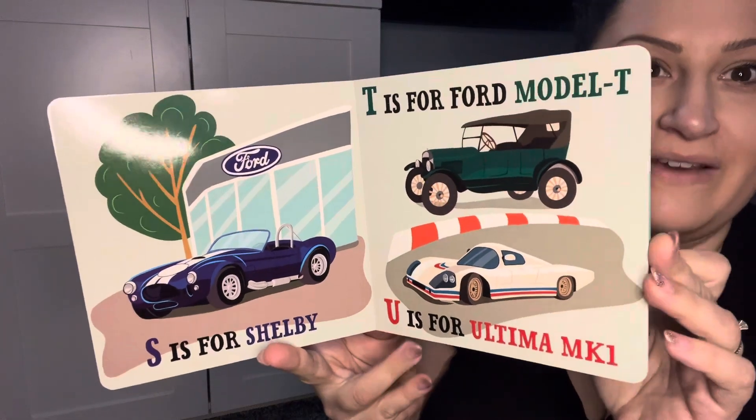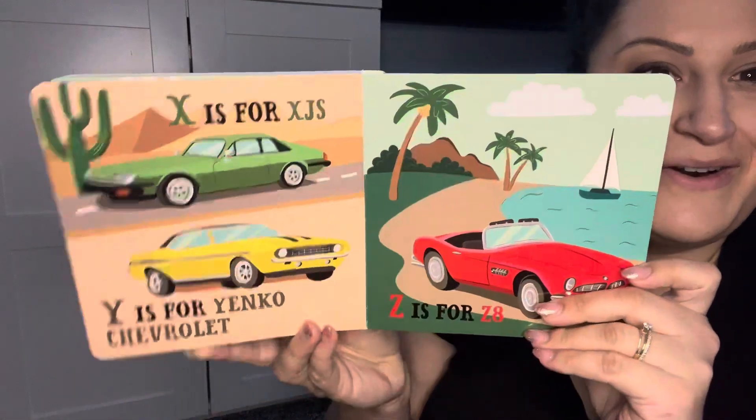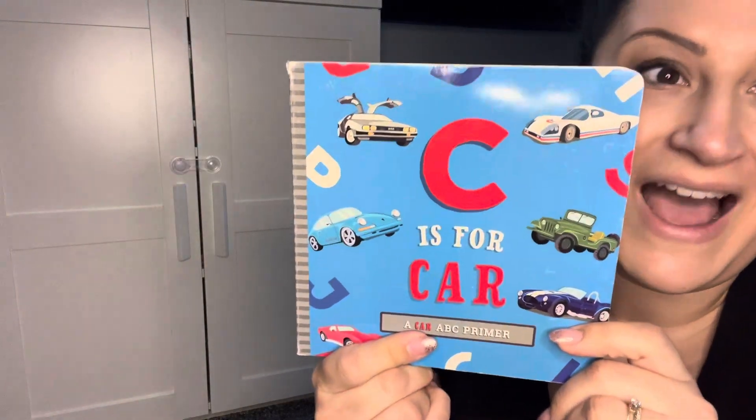It really does have a variety of ages, types, and styles of vehicles, so your little motorhead is going to get a lot of fun out of the 'C is for Car' book. I highly recommend it.